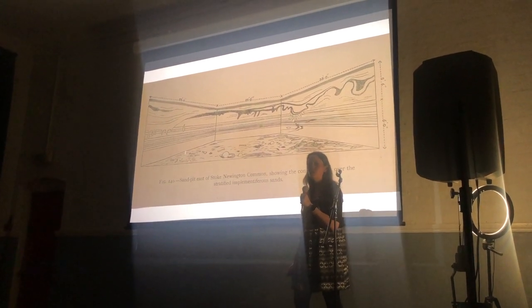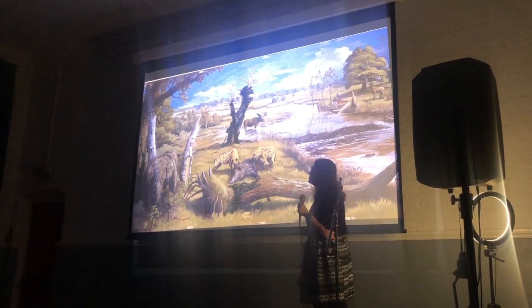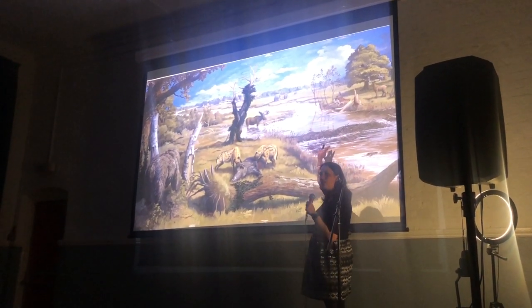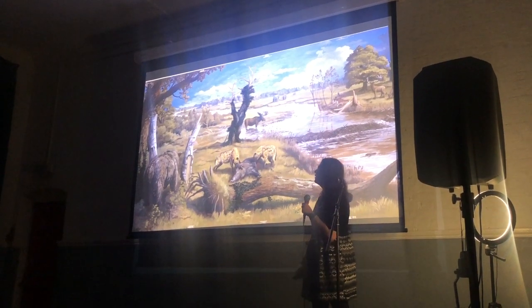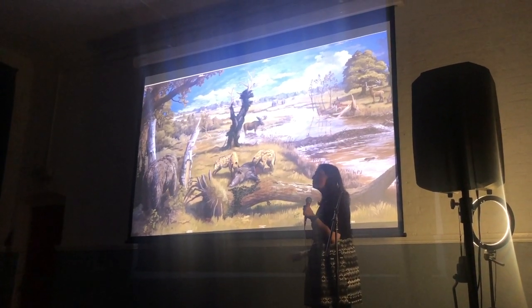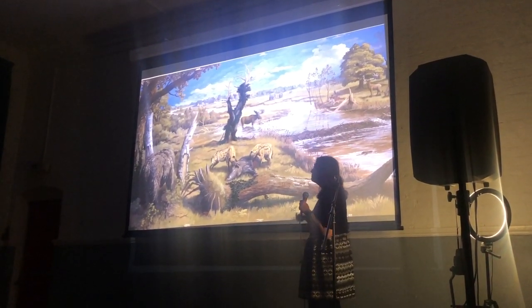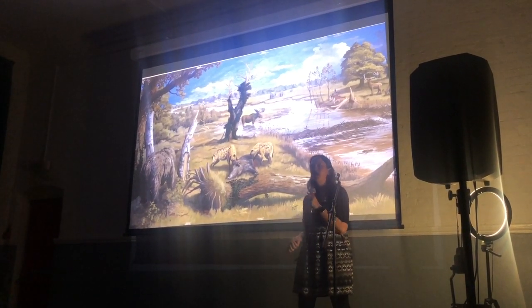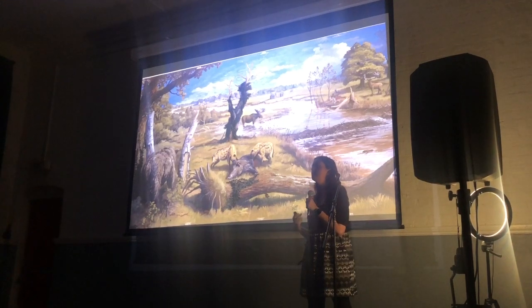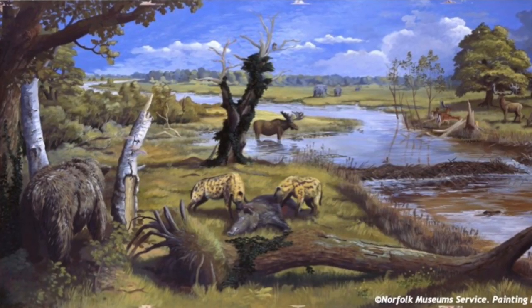So, 300,000 years ago — what was Stoke Newington like? Different. This is actually a reconstruction of what they think Norfolk was like about half a million years ago, but it's a pretty good stand-in for Stoke Newington — you can even imagine this is the ancient and now-gone Hackney Brook. The climate was very different: summers were about three degrees warmer, but winters were colder. The landscape is described as a bit like an African savannah today — lots of open grasslands with woodland and marshlands. And we had very different animals: from Abney Park, they found wolves, rhinos, and species of ancient horses.